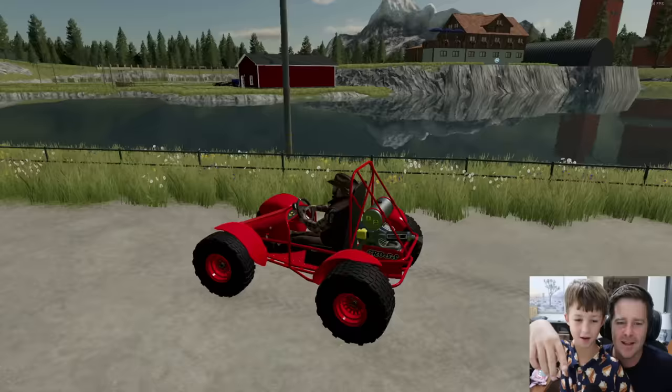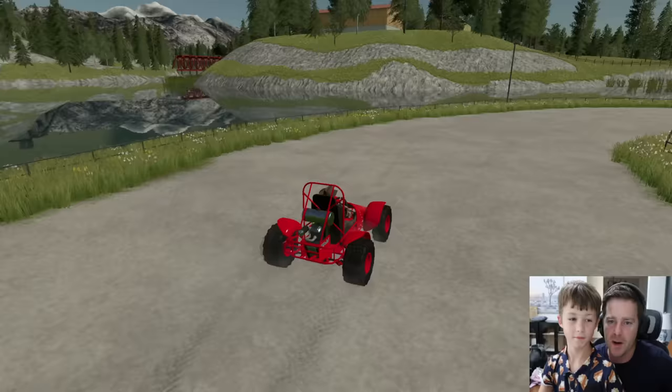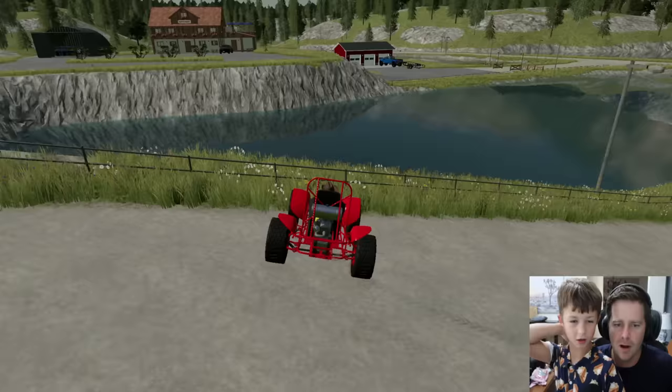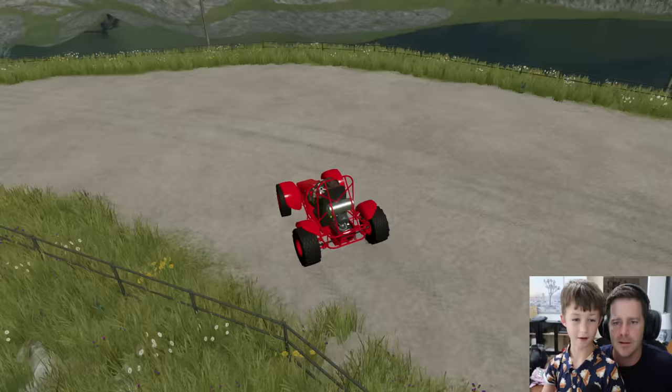I want to try the jump one more time. We need to add boats — we could add a spot where people race boats too. Maybe water guns where people can spray racers as they go by. I want to put fish in here so we can go fishing. Fish, boats, water guns, helmets — who doesn't like fishing? Everybody loves a good fishing spot.